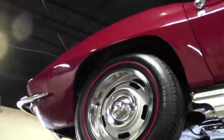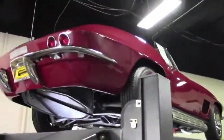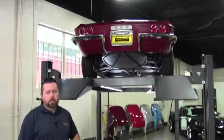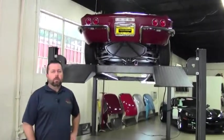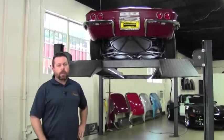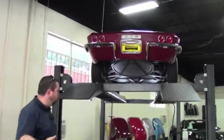Okay guys and girls, we decided to give you a look at the underside of this 1967 Corvette Roadster. The previous owner is a local NCRS judge, and you'll be able to tell that this car is just absolutely all there when you look at the underside here. Come on under, take a look with me.